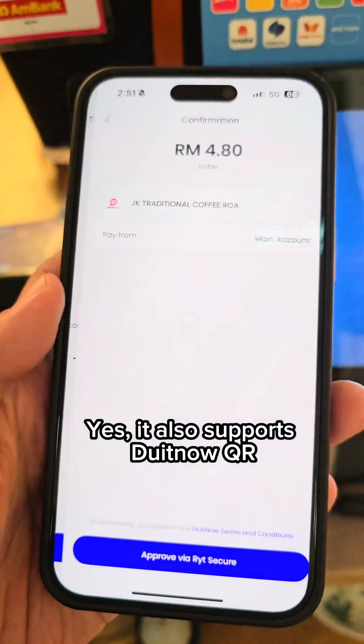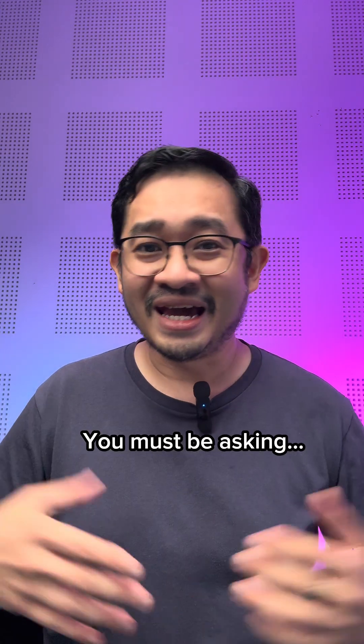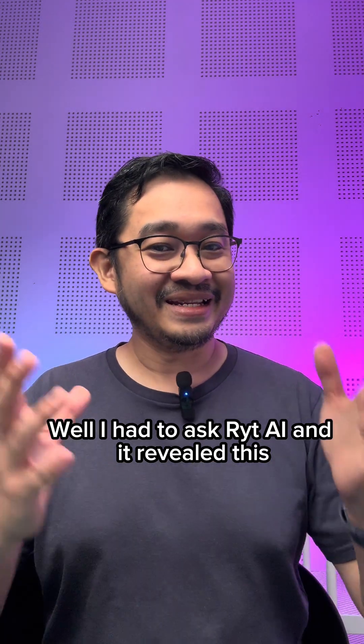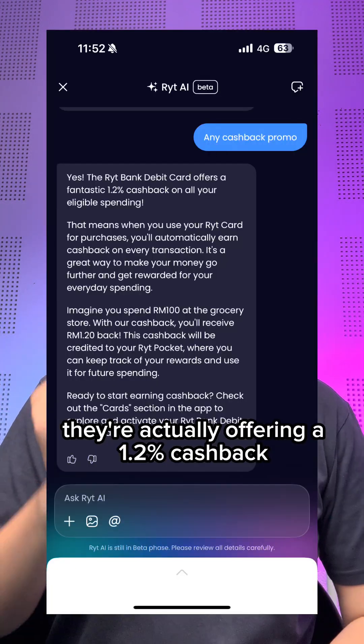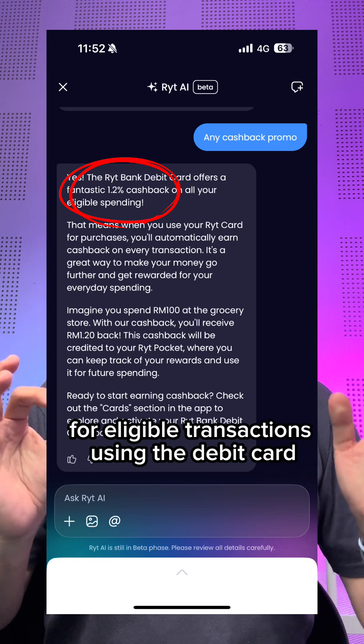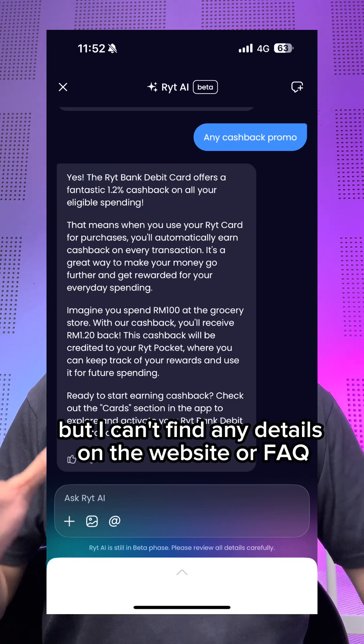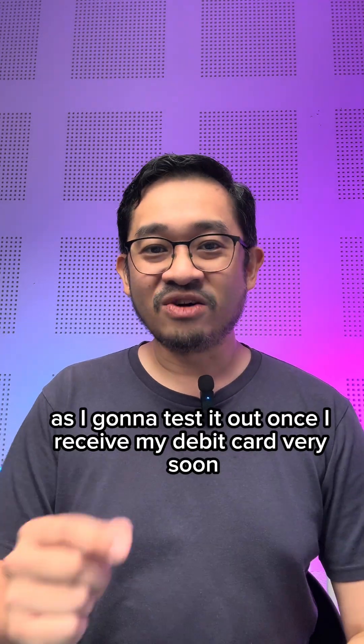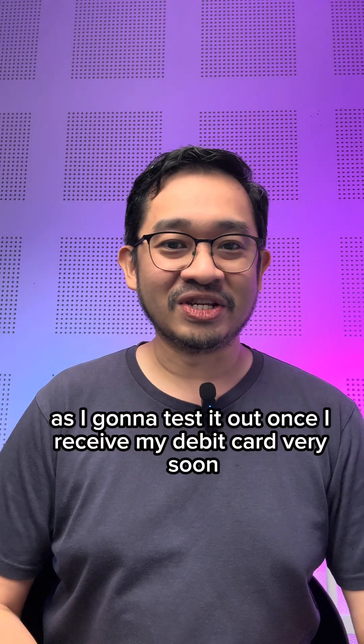Yes, it also supports DuitNow QR. You must be asking — are there any cashback promos? Well, I had to ask WriteAI and it revealed that they're actually offering 1.2% cashback for eligible transactions using the debit card. But I can't find any details on the website or FAQ, so stay tuned as I'm going to test it out once I receive my debit card very soon.